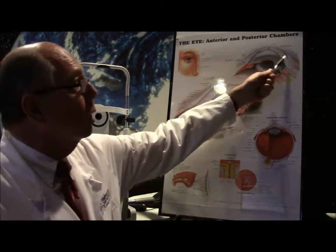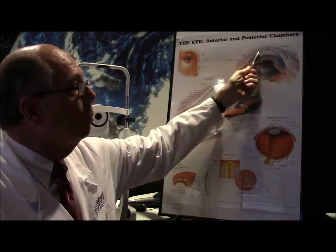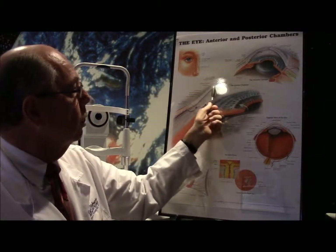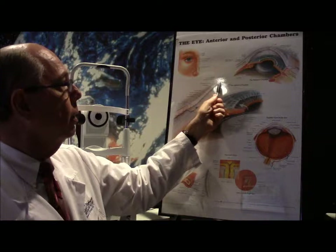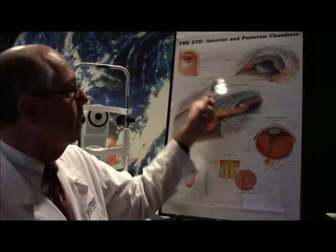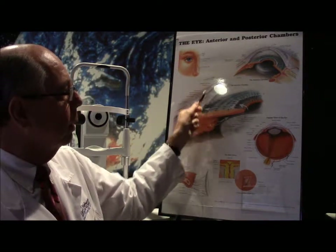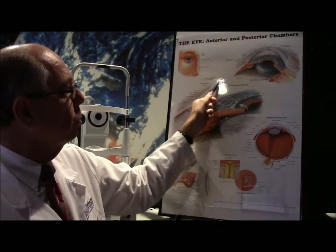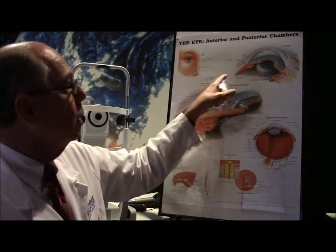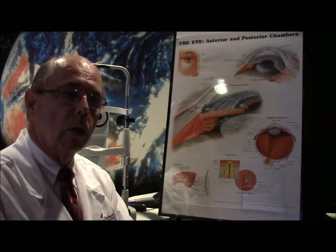The cornea is the clear part in front of the blue or brown part of your eye. This corneal dome sits over the iris, and there's fluid between your iris and your cornea. There are different layers to your cornea: the outer epithelium is a layer of cells that cover the outer part, then there's a stromal level, and then there's an endothelium, along with a couple of other membranes.